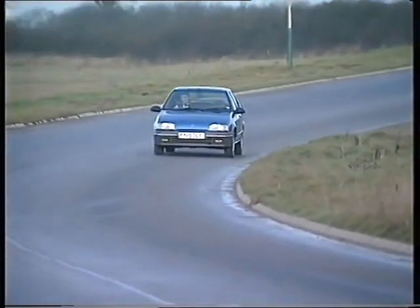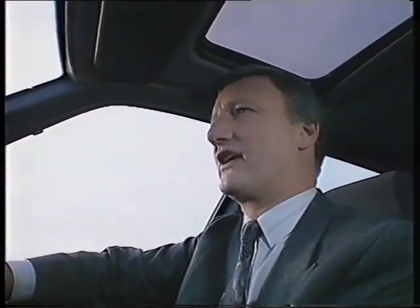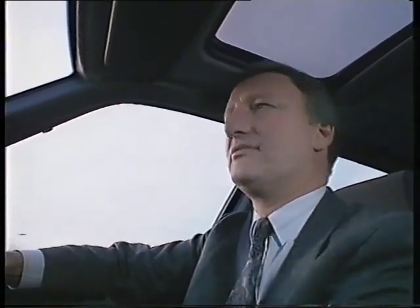This, I hardly need to tell you, is the new Renault 19, and it fits very neatly into the biggest sector of the car market. As I've driven most of the other cars in that sector — the Astra, the Escort, the Maestro, the Golf —